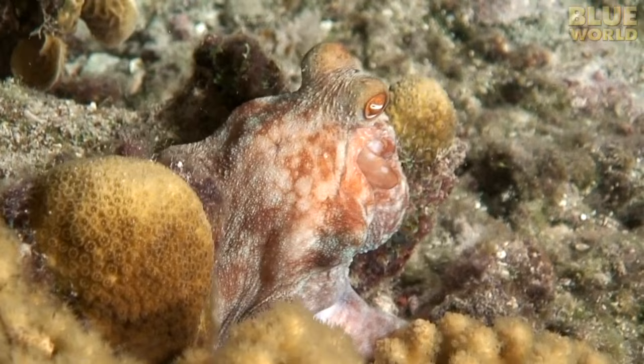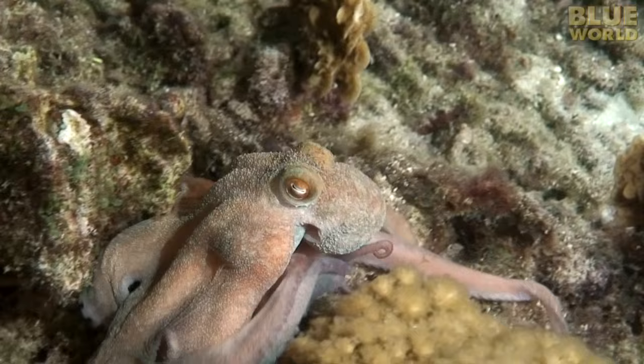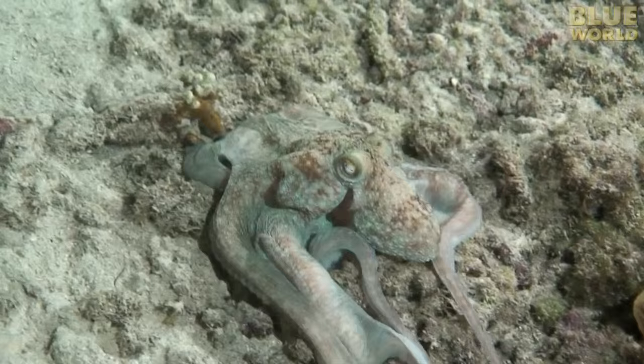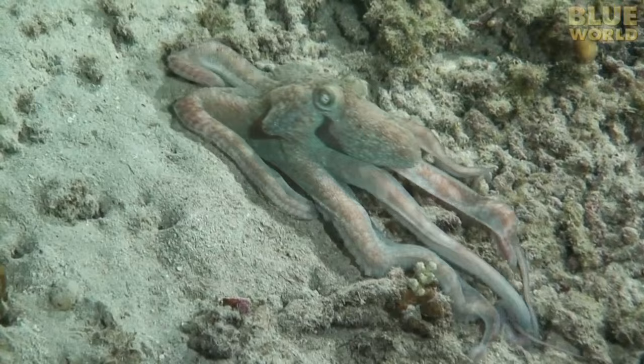Perhaps the most incredible coloration possessed by a sea creature is that of the octopus. An octopus can change colors. This octopus is moving from reef to rubble to sand, changing color and skin patterns as it goes to blend in.